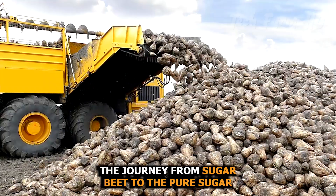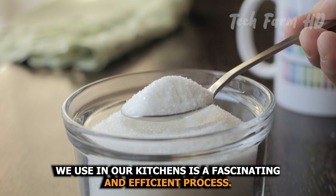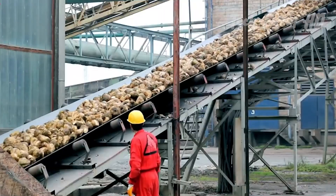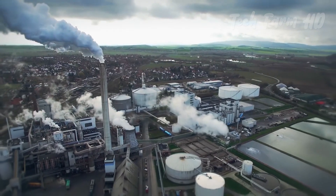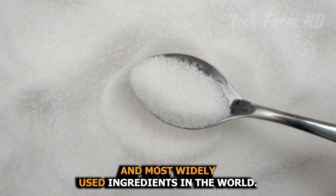The journey from sugar beet to the pure sugar we use in our kitchens is a fascinating and efficient process. From harvesting the beets in cooler climates to processing them in factories, every step is meticulously designed to extract pure sucrose. Thanks to this process, sugar remains one of the purest and most widely used ingredients in the world, derived from nature's own sweet creations.